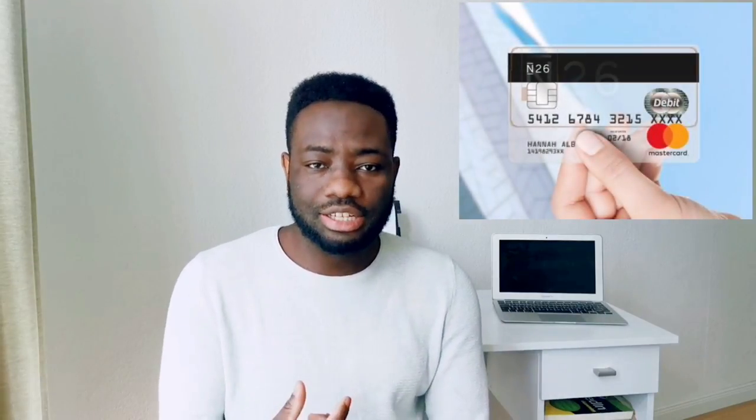Once you have your SIM card, the next thing is to book an appointment at a bank to create a bank account. There are a number of banks here — Deutsche Bank, Sparkasse, Berlin Sparkasse — and also N26, which is an online bank popular among students. One thing with N26 is that they give you a credit card rather than a debit card, and most German companies require a debit card for transactions, so that can become a bit difficult. You can also have multiple bank accounts — the choice is yours.